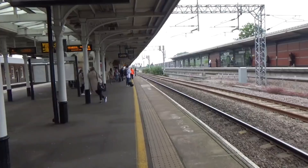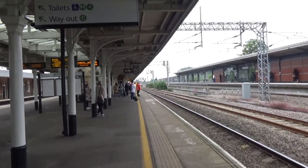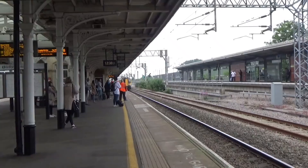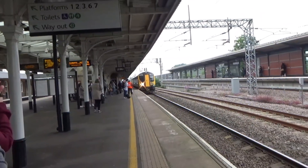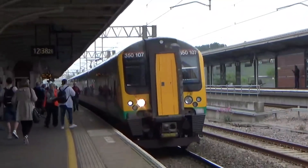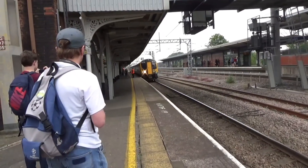Arriving now is the slightly delayed 12:36 London North Western Railway service to London Euston from Crewe — 221 106 festival number six also went flying through to Chester but we just about missed it. It's 350 107. This one actually got diverted on the fast line to Stafford from Crewe due to a 31-minute delay at Crewe, but it managed to make that up really well. Departing now is 350 107 on the 12:36 London North Western Railway service to London Euston from Crewe.